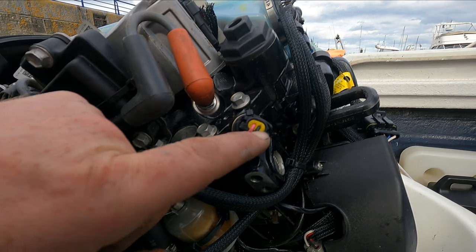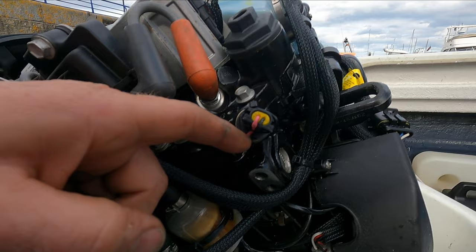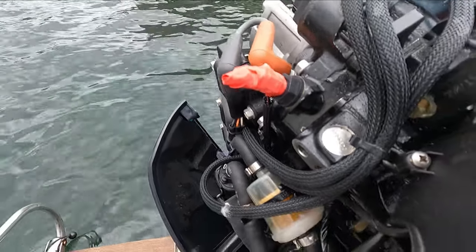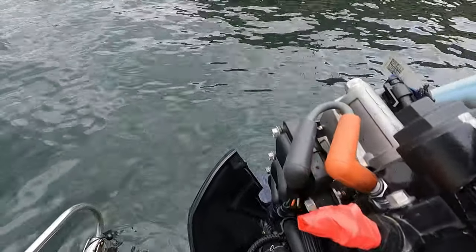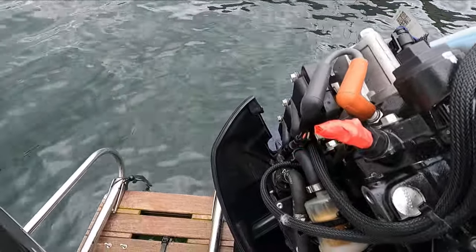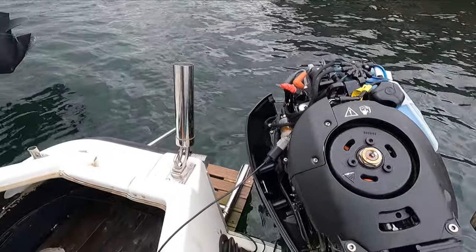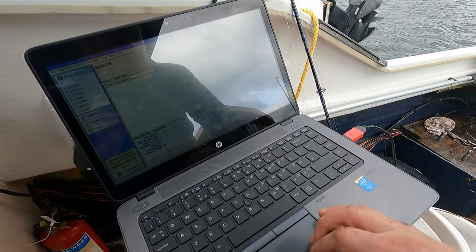I've just noticed a tiny little fraying in this wire here. That tiny little wire that was corroded through — I've taped it up and insulated it as best I can for now, and I'll come back to sort it out properly. I've basically cleaned up all the connections to each individual injector and tested all the injectors — they're all working. I can't find any other bad wiring, so it was just that tiny little bit of fraying on that wire.